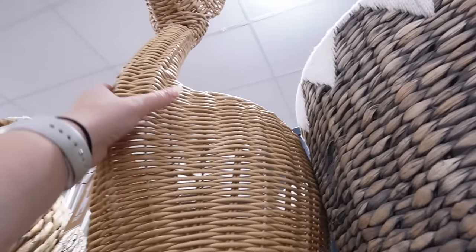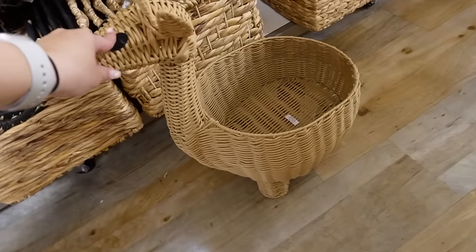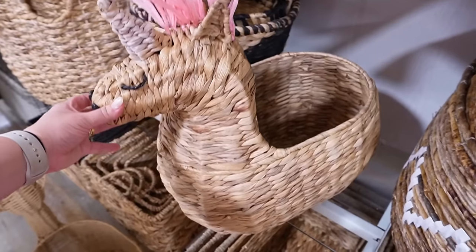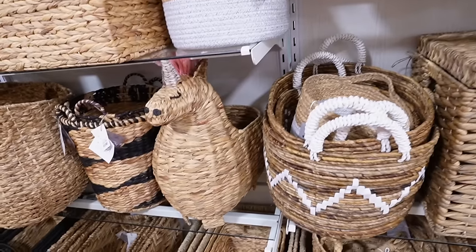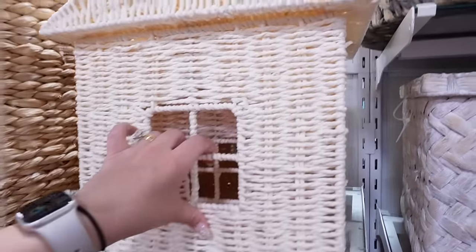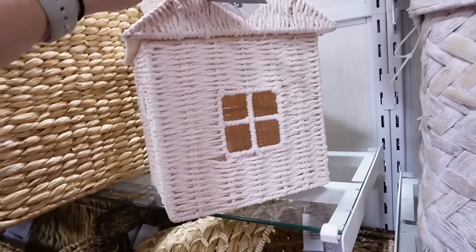These baskets behind me remind me of high-end stores like Crate & Barrel and Pottery Barn — great for toys, books, or as a hamper. One is shaped like a giraffe, and there's a unicorn basket from WH Home with little horn and hair details for $70. There's also a $39.99 giraffe and my absolute favorite — a house-shaped basket! Inside is a little pink house with a door on the front and little windows on each side.